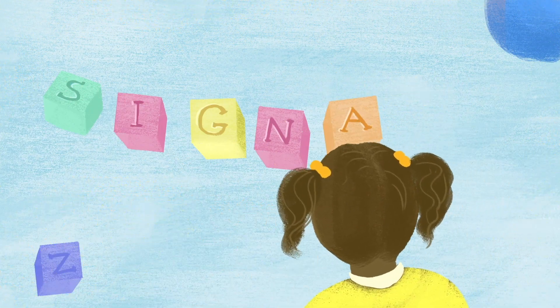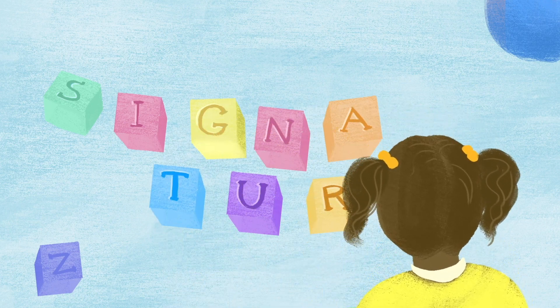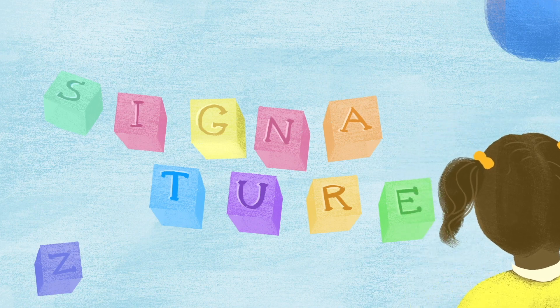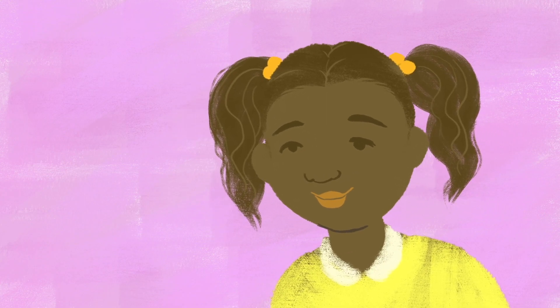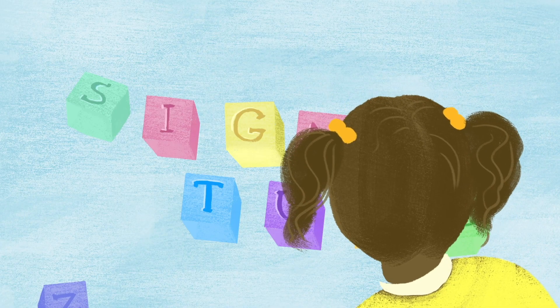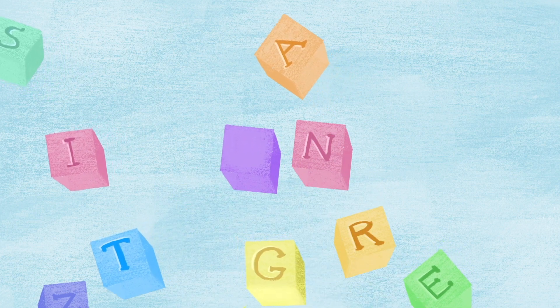To help get to that answer, new tests have been developed that analyze patterns and types of abnormal cells in your tumor. This is its signature. The signature can tell us the likelihood your cancer will recur over the next 10 years. The lower your chance of recurrence, the less likely you are to benefit from chemotherapy as part of your treatment plan.